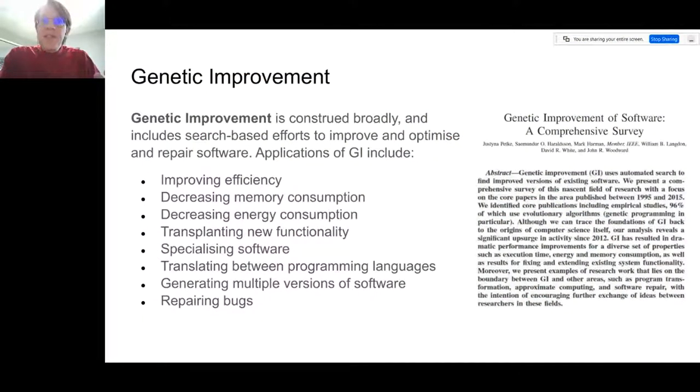I saw a number of familiar faces, but also some new ones. It's worth mentioning that we construe genetic improvement very broadly. It includes search-based efforts to improve, optimize, and even repair software. Applications of GI are broad — improving the efficiency of programs or decreasing their memory or energy consumption, transplanting new functionality, specializing software to a particular domain, translating between programming languages, generating multiple versions of software, repairing bugs, and a few other topics. There are a number of summaries and surveys of genetic improvement showing it's been on the rise in the last five to ten years, with one example shown on the right.